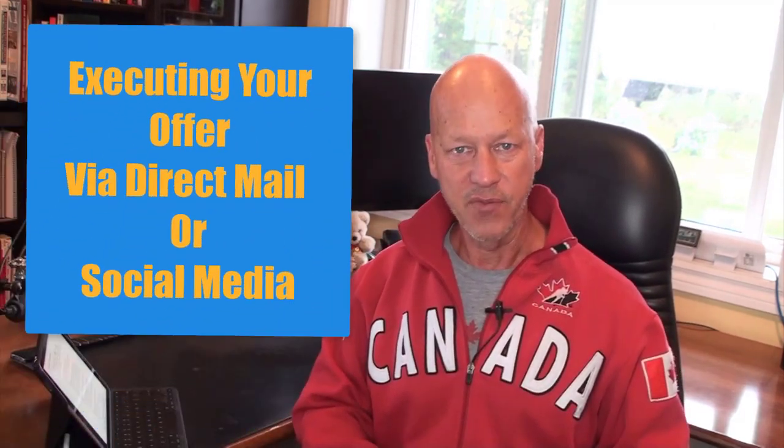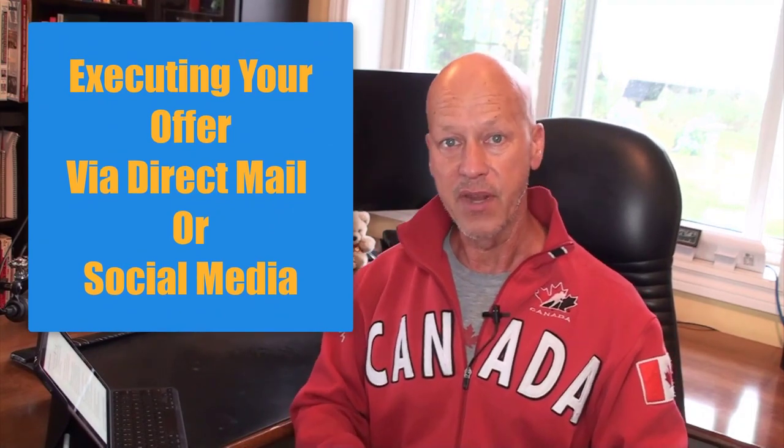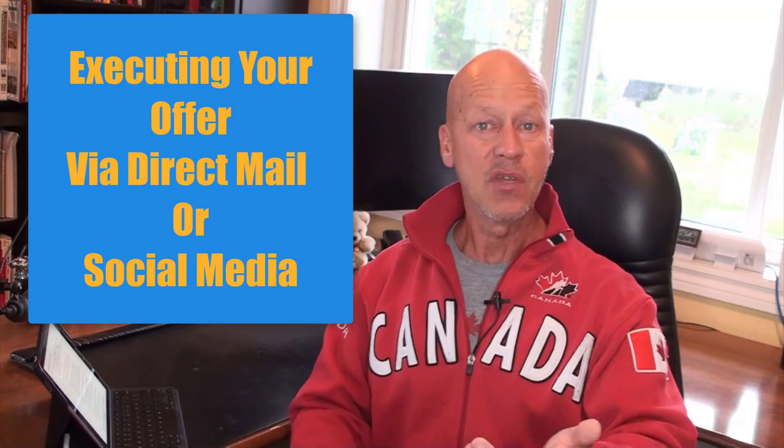Point number four is getting that offer out there. If you're doing direct mail, you'll put it together in a letter and send it out, splitting the costs for stamps and postage. Your job will be to put together the marketing material. If you're leveraging social media, you could do short videos like this one.